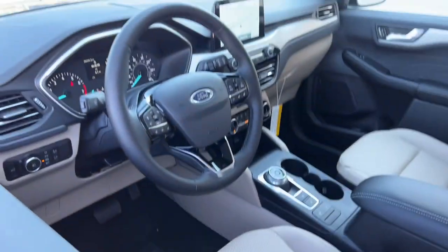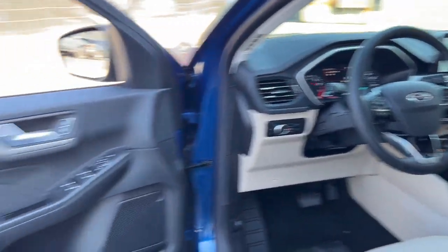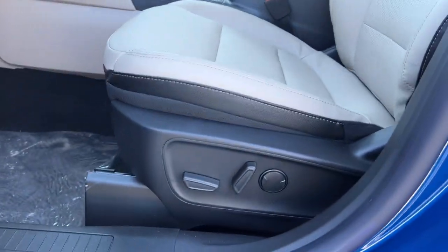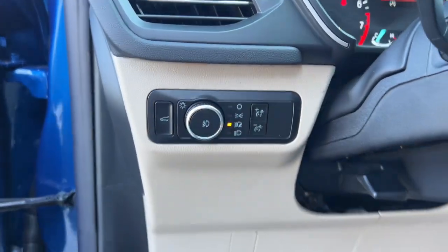These are just some of the great options this vehicle comes with: keyless entry, navigation system, power liftgate, adaptive cruise control, satellite radio, heated mirrors, fog lamps, aluminum wheels, power driver's seat, and alarm.